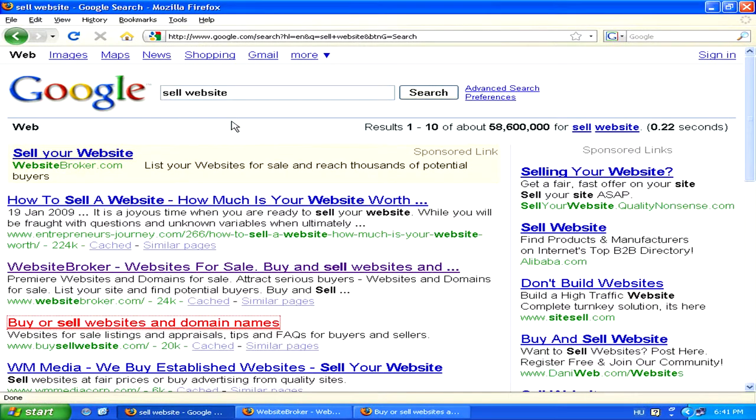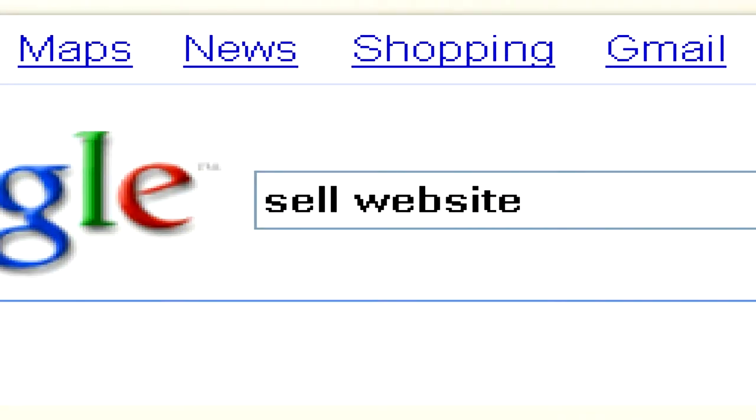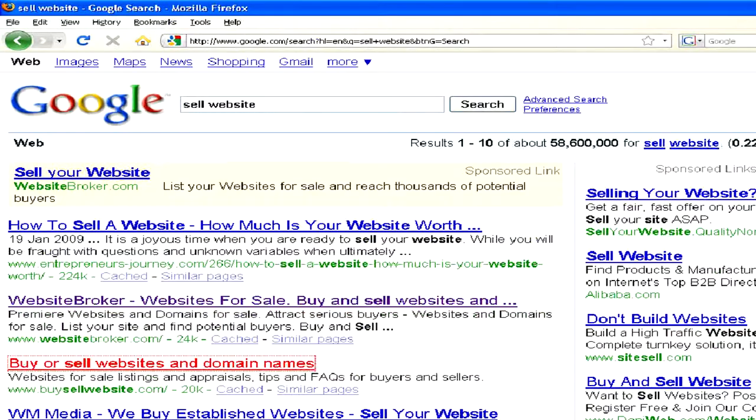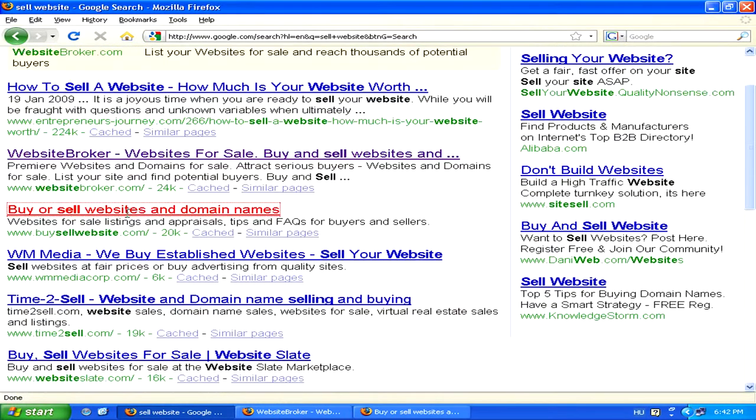To find a place to sell your website, you can simply do a Google search for the words "sell website." Here you'll find lots of different results. You can use pretty much any one of them, as long as you make sure that it's a legitimate place to sell your website and get paid for it.